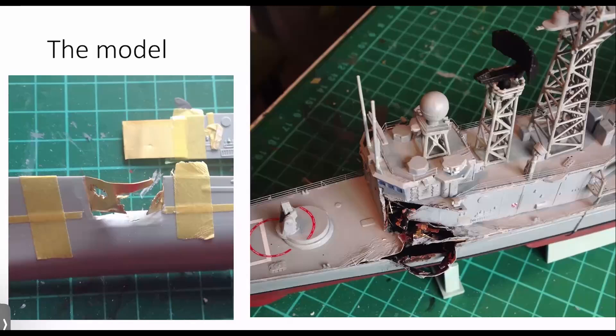The kit itself came with some dreadful plastic railings, so I used photo-etched railings and some other photo-etched parts just to enhance the model a little bit. This was very early in my modeling career, so I didn't replace the masts and the radars with photo-etched at that stage. If I did that again, I would probably do that.